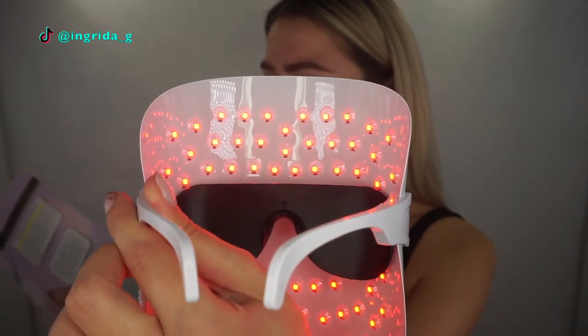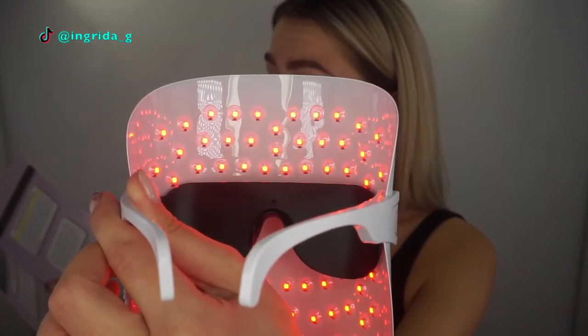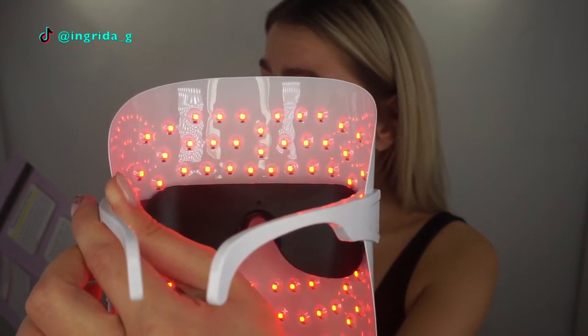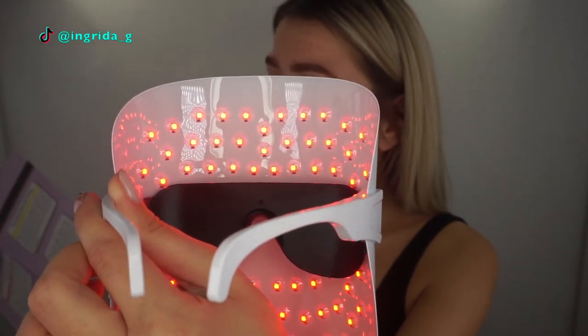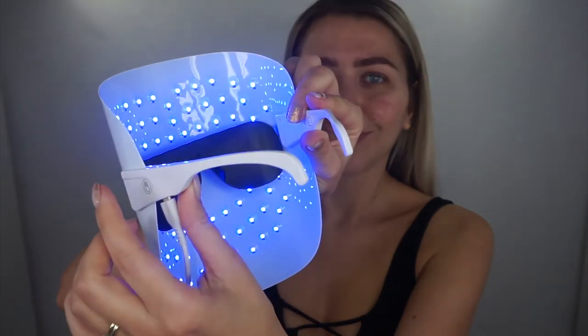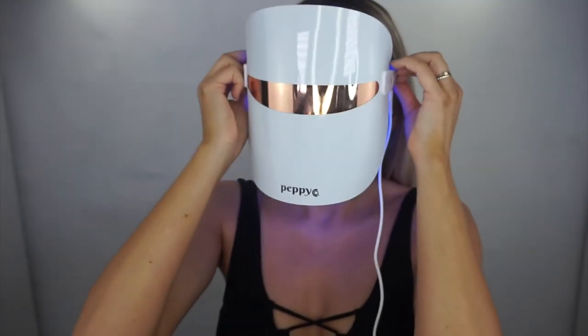Let me talk about what each light does. The red light works to increase hydration from the inside out, promotes the production of collagen, encourages dermal repair, and helps prevent wrinkle formation. It's best used prophylactically — to prevent wrinkles and encourage collagen production over time.